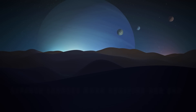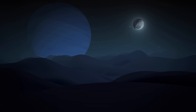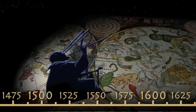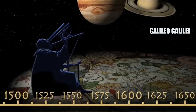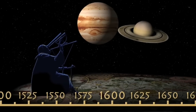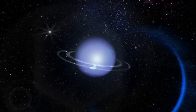Neptune and its moon Triton have a very peculiar discovery story. Neptune was observed two centuries before it was officially discovered as a planet. In 1846, a new planet was discovered — Neptune. Its presence had been detected by Galileo Galilei as early as 1612, who used a primitive telescope to observe Jupiter and noticed a strange point near it, which was later discovered to be Neptune.